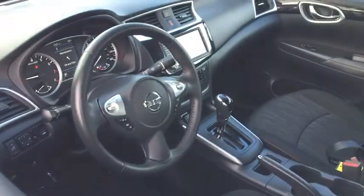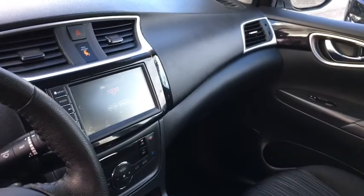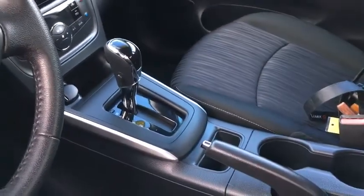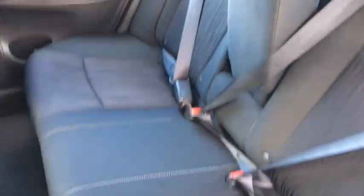Keyless entry, backup camera, leather-wrapped steering wheel, Bluetooth, power steering, adjustable steering wheel, ABS four-wheel, cruise control, keyless start, aluminum wheels, auto-off headlights, rear defrost, AM-FM stereo radio.